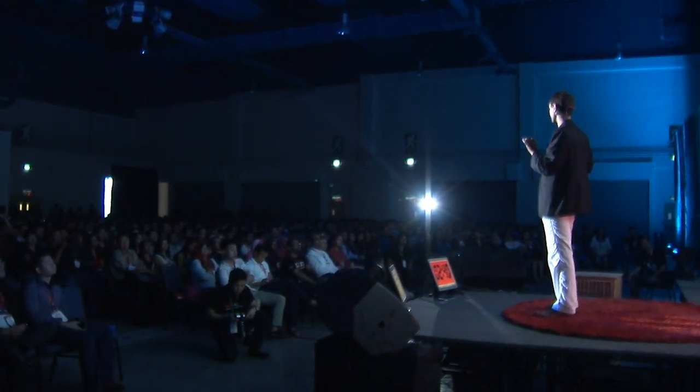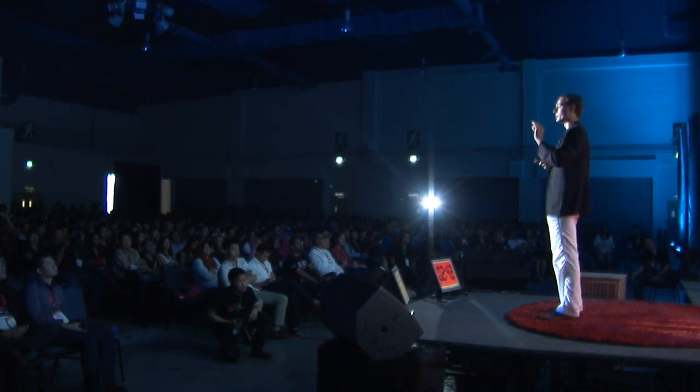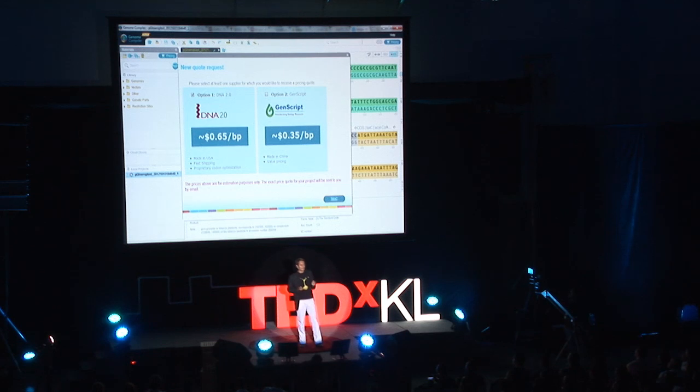So we take those DNA sequences, we rejigger them online so that they'll be able to be expressed by plants, and the software does that automatically. And then we press print — and really it's like this: you press print in the corner of the screen, and you get a couple of options. Do you want to do it fast in the United States, or do you want to go to China and do it a little cheaper? Just like manufacturing anything.